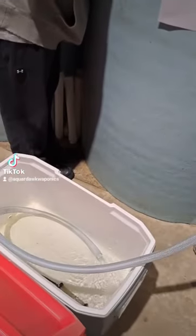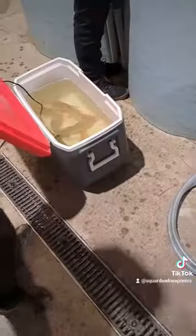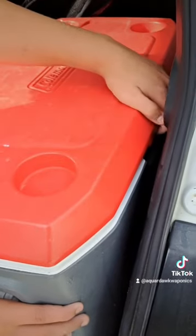It was time to grab the fish they set aside, so we filled up our cooler with some water, said hi to the fish that would be coming with us, and then grabbed them with a net and put them in the cooler. We used the same setup to get them back to our school: our blue eddy, a bubbler, and a cooler.